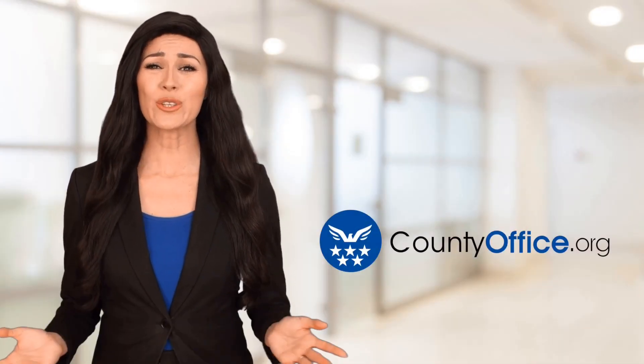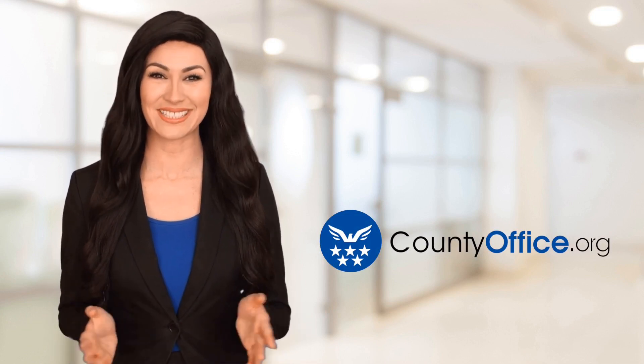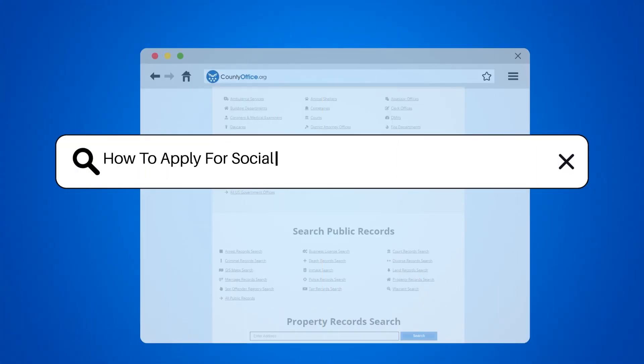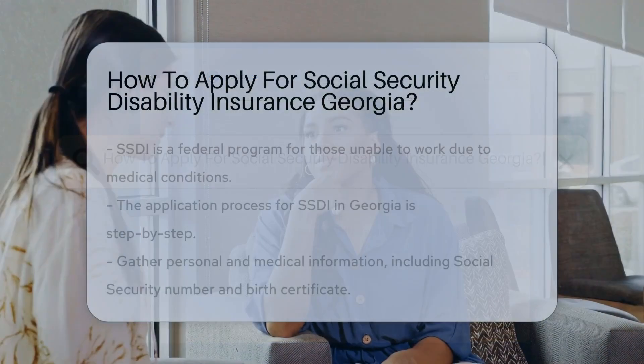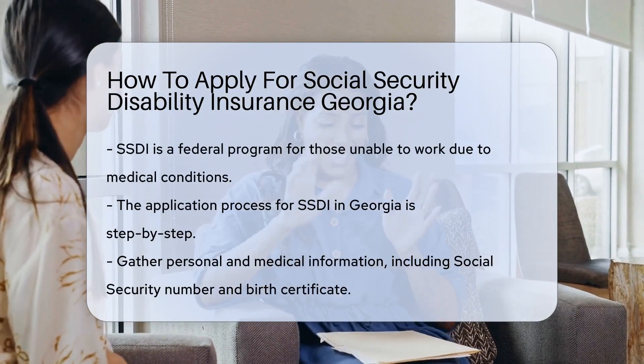Welcome to County Office, your ultimate guide to local government services and public records. Let's get started. How to apply for Social Security Disability Insurance in Georgia. Are you a Georgia peach with a need for Social Security Disability Insurance, SSDI?